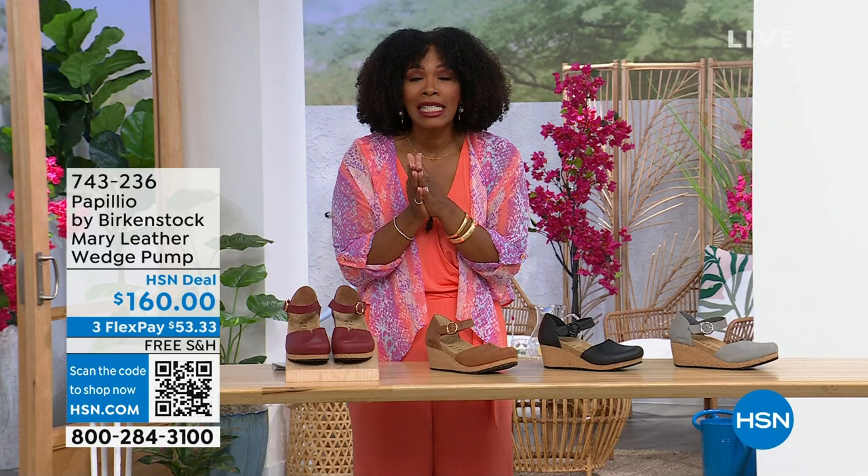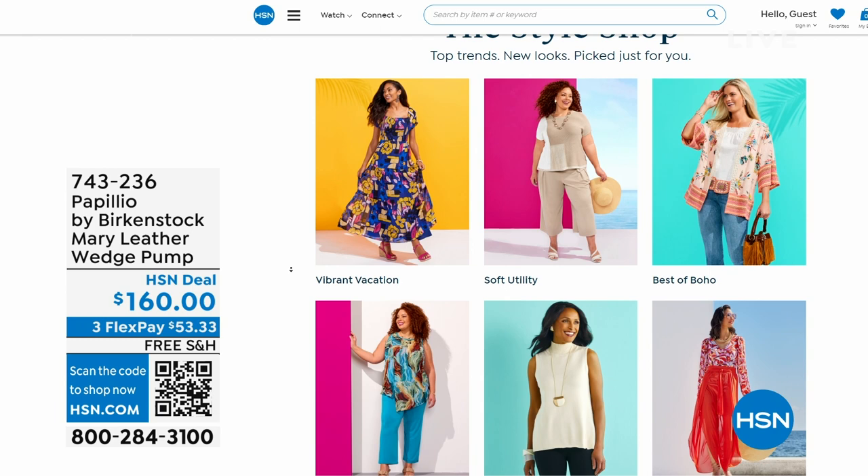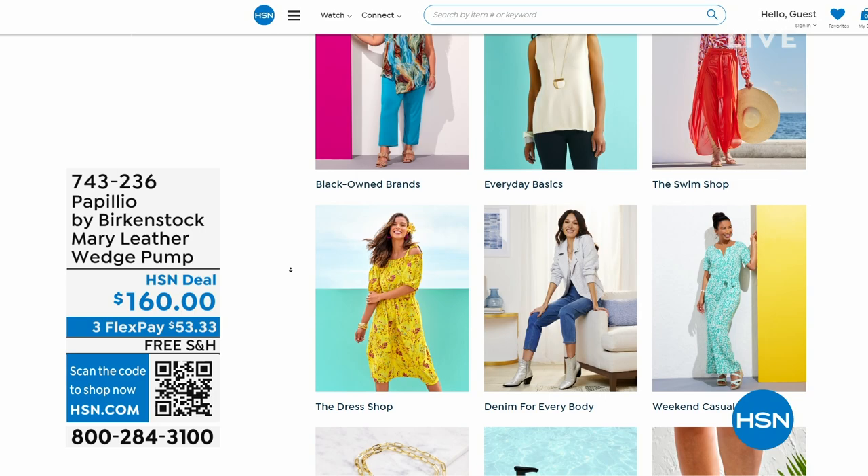While you're on hsn.com, check out the style shop. Maybe you're looking for some vacation wear, some basics, or great accessories for the summer — we've got them all curated in those easy-to-shop stores right there on hsn.com. Stay with us, we've got so much more Birkenstock.